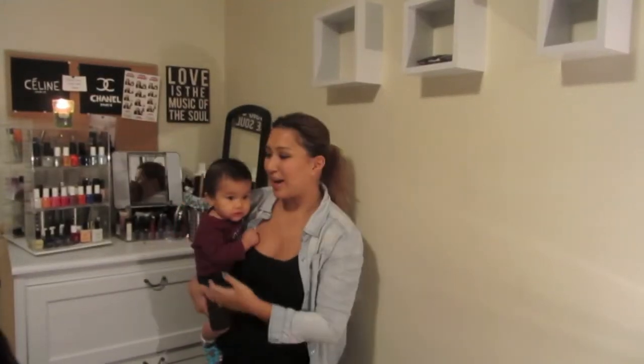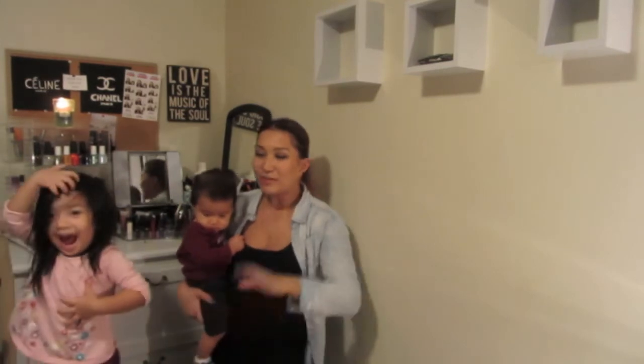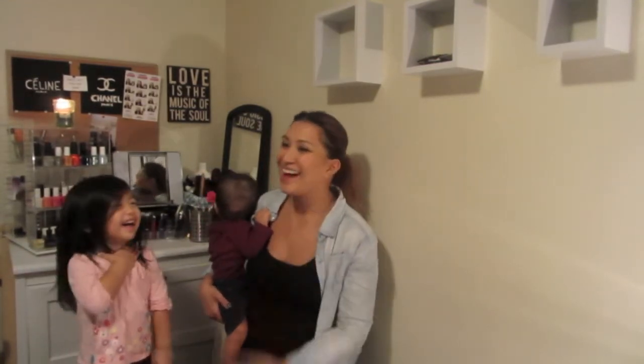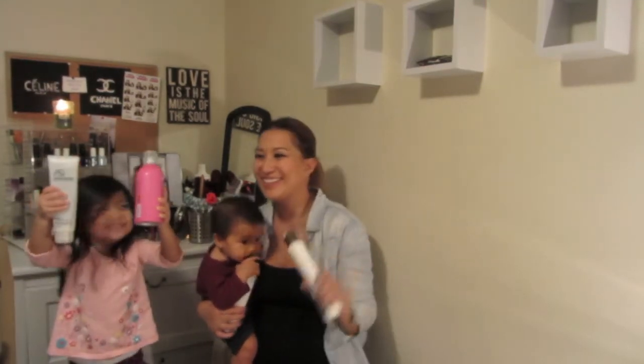Hi guys, welcome back to my channel — we have Lariah and Jonah here joining me as well. Today we are going to be talking about three things: hair loss, breakage, and shedding. I've been experiencing all of that, so I'm going to start off with my shampoo that I've been using a lot lately that's been helping me prevent breakage and shedding.